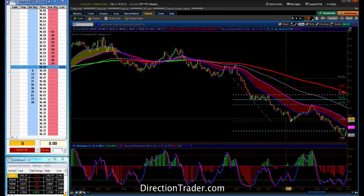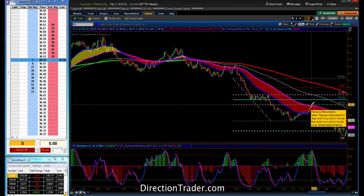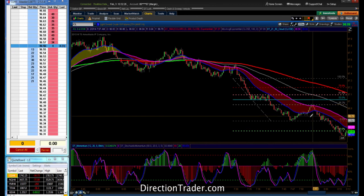Did not get a pullback — down we went again. So we had to start using extension levels. We found a nice moving average we like to use with the 38% extension level, and sure enough, down we went. A great trade here, short at the 92s, for a nice opportunity to the downside.